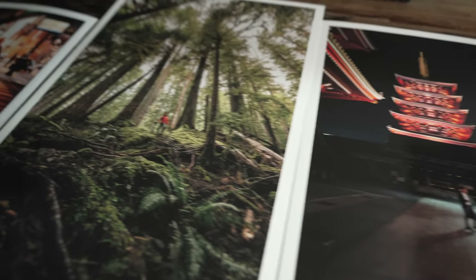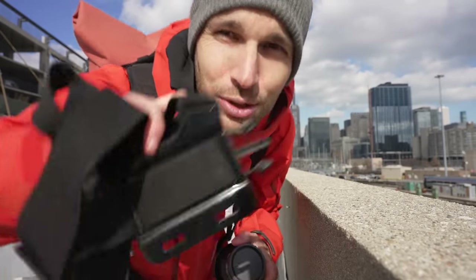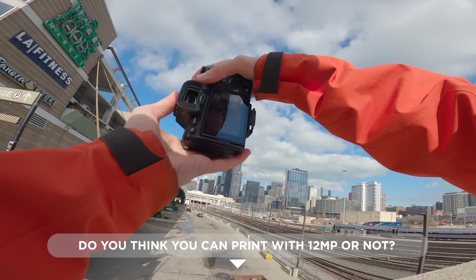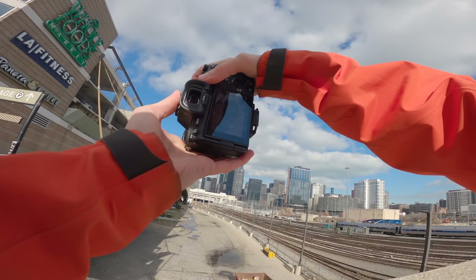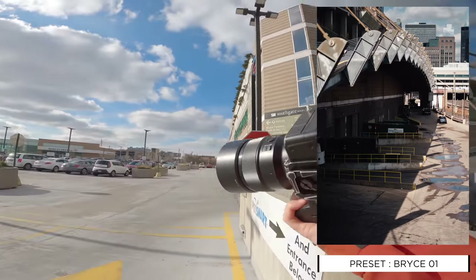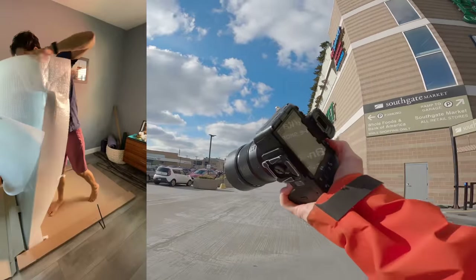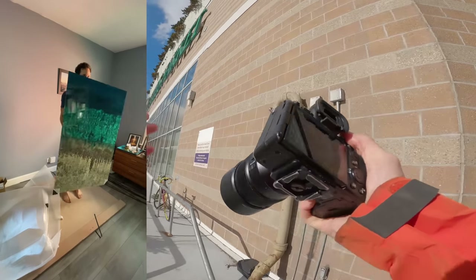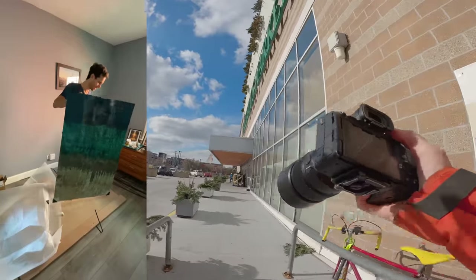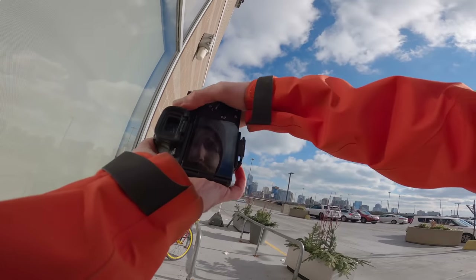Today we're going to shoot with 12 megapixels to show you that you can get great photos. Before you mention prints, let me address that: through the years as a photographer who sells his work, I found you can enhance your images to get a higher effective resolution. I literally sold drone photos that were cropped massively and then enhanced - it didn't make them high megapixel but made them big enough for print.